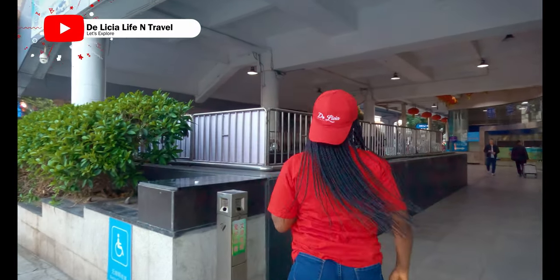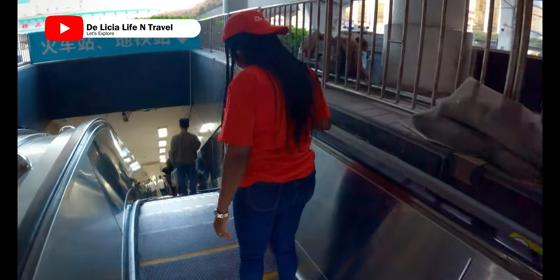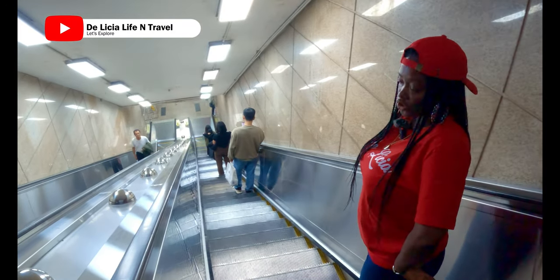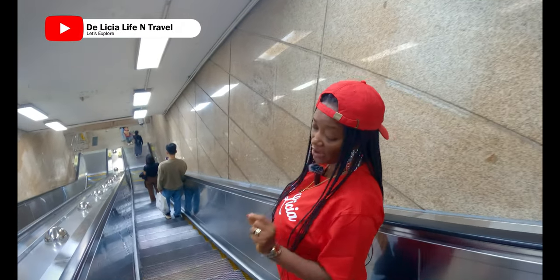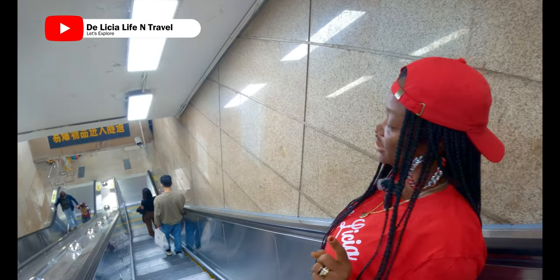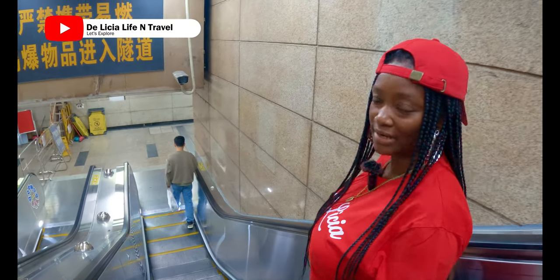Are you ready for this experience? Follow me, let's go. So, using the metro in Guangzhou, you need to know several things. One of them, which is very major, is the line — the metro line that you are going to. You need to know. And you need to know the exit where you will get out when you reach that particular line.